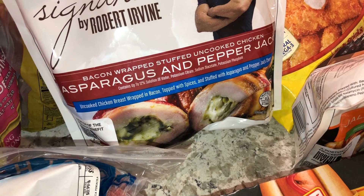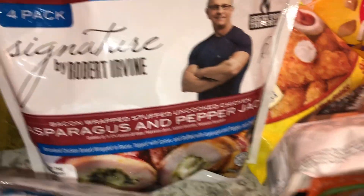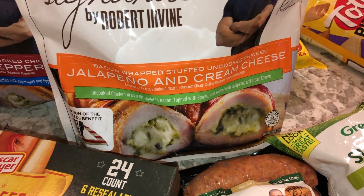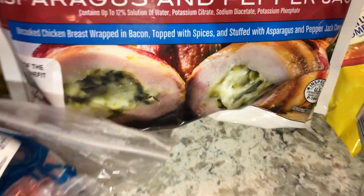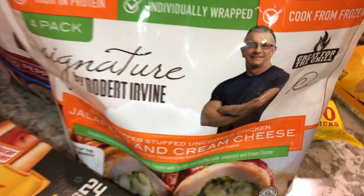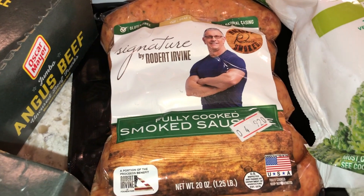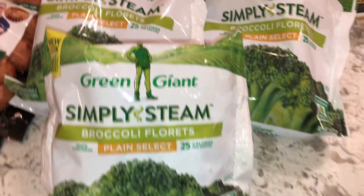We wanted to try something new — Robert Urban brand bacon-wrapped stuffed uncooked chicken with asparagus and pepper jack, and another one with jalapeño and cream cheese. They look pretty good, high in protein, individually wrapped, cooked from frozen, and great for the grill, so we'll try those. We also picked up some smoked sausages since they didn't have the regular ones I usually get.